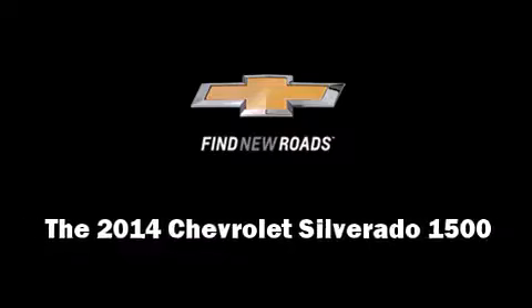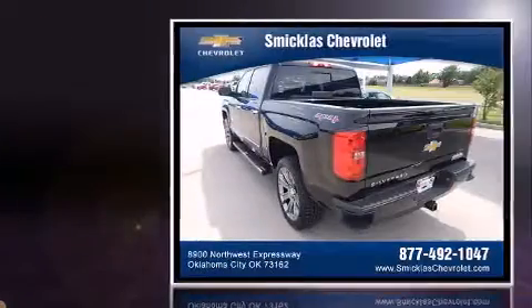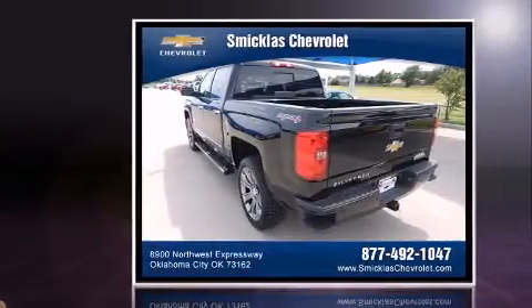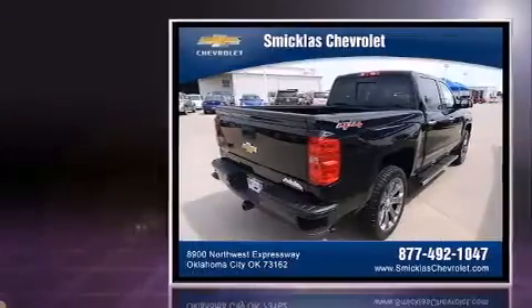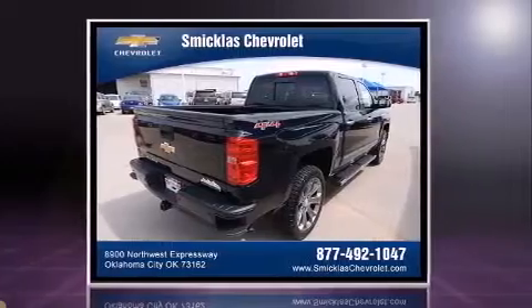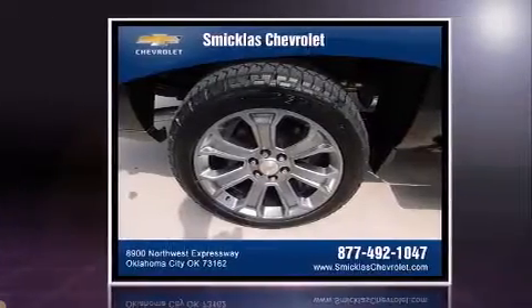Come test drive this 2014 Chevrolet Silverado 1500. This four-door, five-passenger truck will allow you to take command of the road with confidence. Smooth gear shifts are achieved thanks to the powerful eight-cylinder engine. And for added security, Dynamic Stability Control supplements the drivetrain.